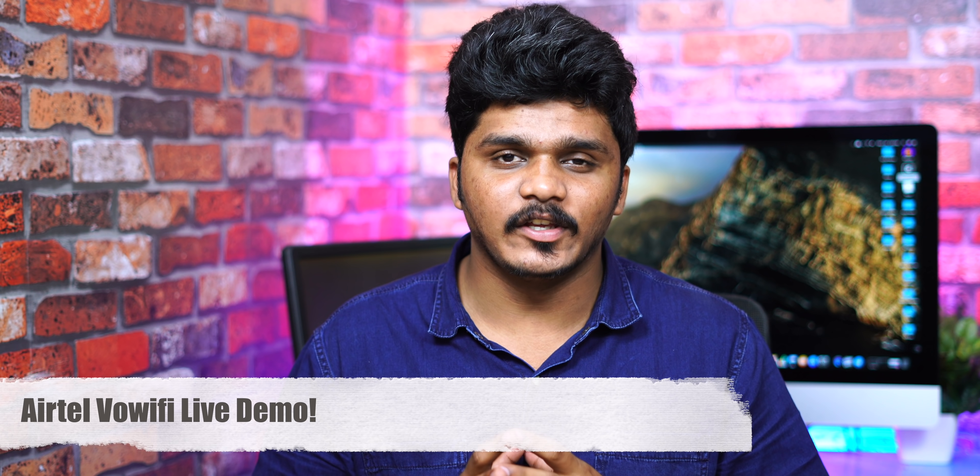Hello everyone, I am Kiki Thamila. What do you want to talk about in this video? Airtel will launch a new update — Airtel VoWiFi, or Airtel WiFi Calling. So that's why I will use a live demo. Let's talk about this video and get started.